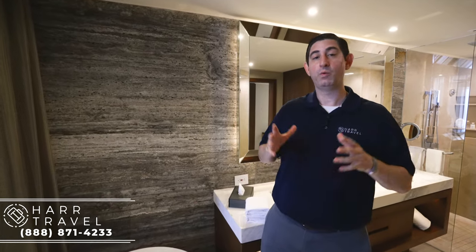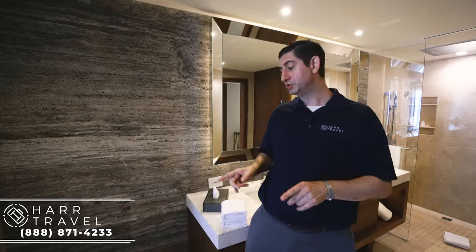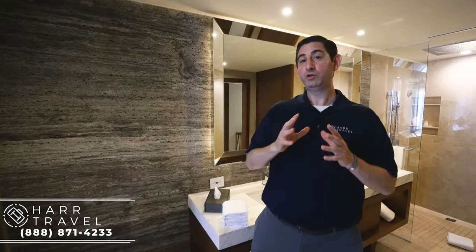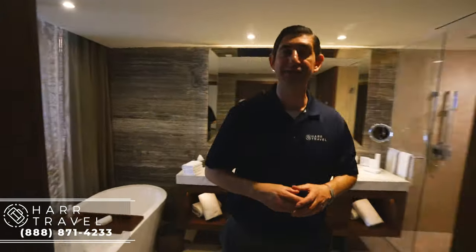You will have a butler, and one of the unique things they can do for you, in addition to packing, unpacking, and making all the arrangements you'd like, they can also draw a bath for you. One cool thing is that they have a huge aromatherapy and bath salts menu to choose from, so you can imagine having a beautiful dinner and having the bubble bath waiting for you as you head back into the room.